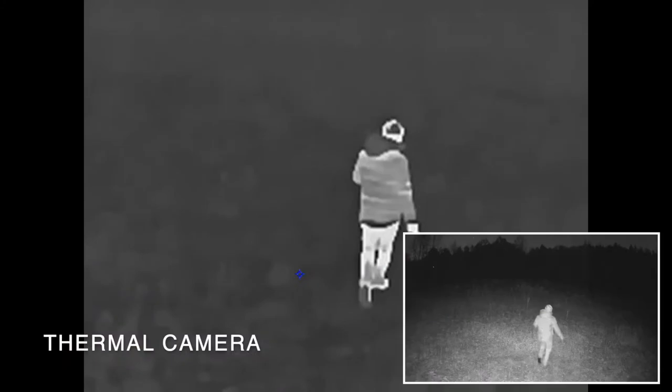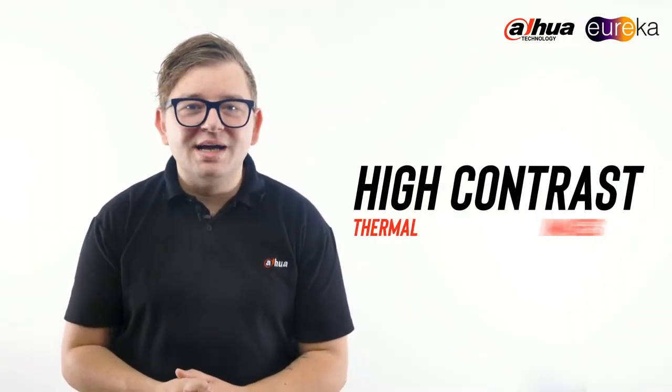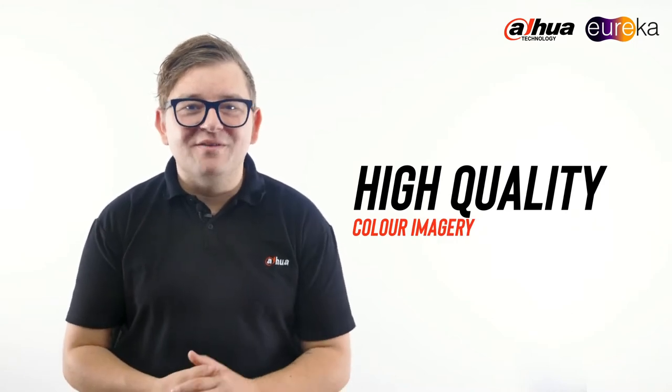These new cameras can detect minute differences in heat signatures emitted from all objects, but most notably people, cars, and animals. Eureka cameras can capture high-contrast thermal images using the all-new larger thermal lens sensors, and can capture high-quality color imagery using the all-new 4-megapixel visual sensor.